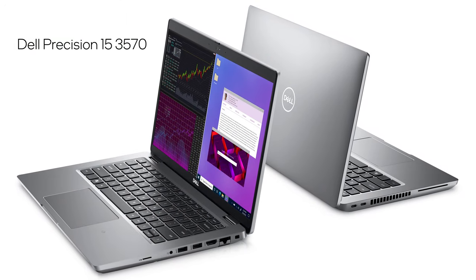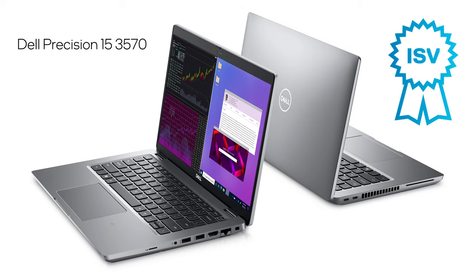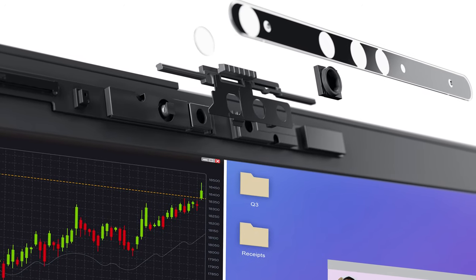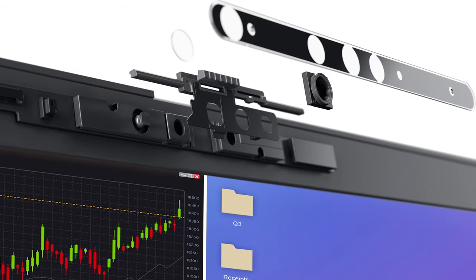This is the Dell Precision 153570, and it has an ISV certification ensuring your most critical applications will run reliably. It also has an optional IR camera with AI-based proximity sensors, a privacy shutter, and intelligent noise cancellation.